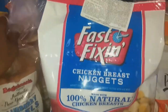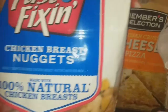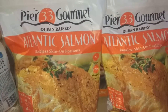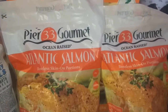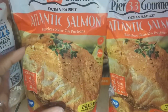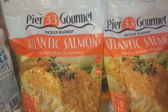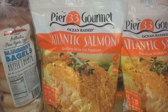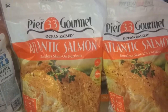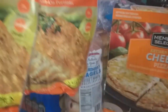I got two packs of bagels — these are big bagels, six per pack — blueberry and plain. The fast-fixing chicken breast nuggets are so good; it's 100% natural chicken breast and my boys really like them. Two bags of salmon — salmon is so expensive. It only comes with four or six individual portions per bag, and there are three people in this house who eat salmon, so one bag is essentially one dinner. That's why I got two bags, but it won't last the entire month.